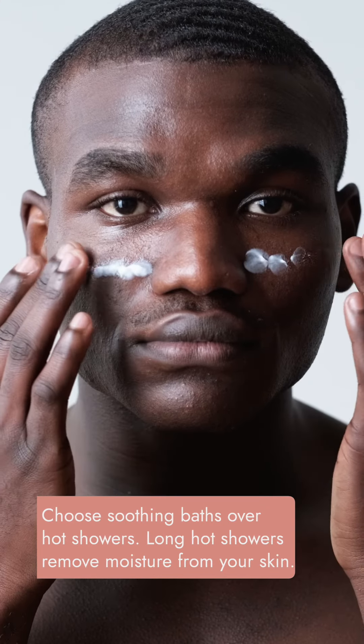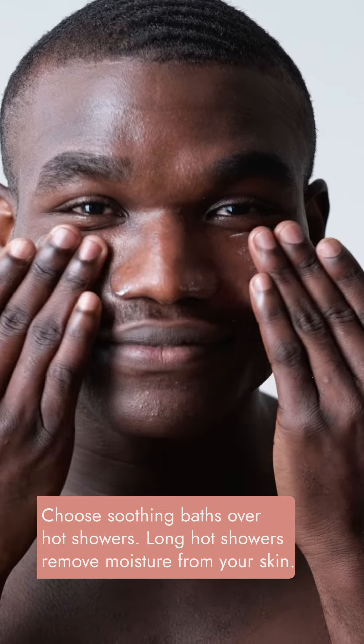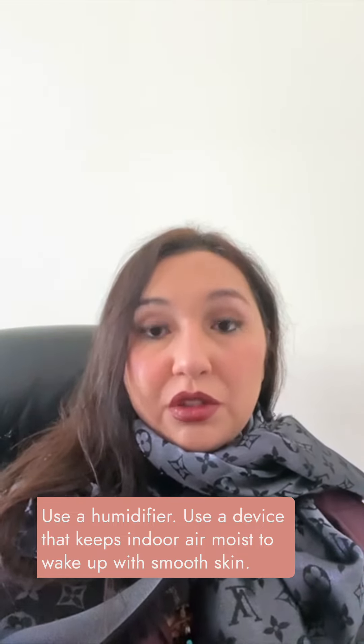Choose soothing baths over hot showers. Long hot showers actually remove and deprive moisture from your skin. Use a humidifier — a device that keeps indoor air moist — to wake up with smooth skin.